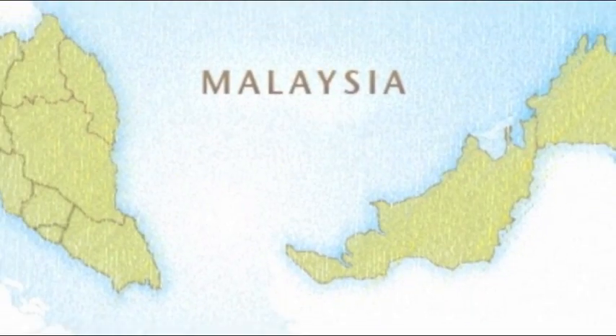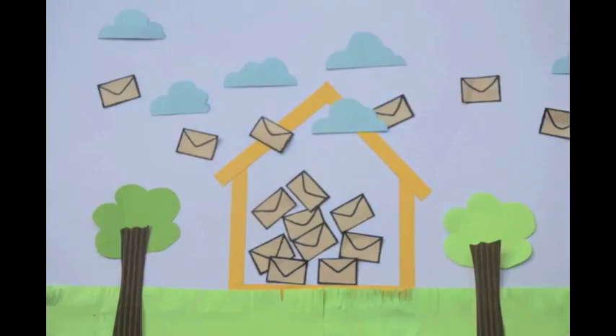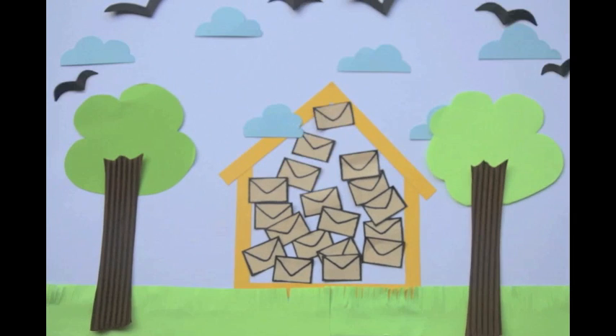Everyone and anyone in Malaysia can count. With your help, this data will enable us to monitor and understand garden bird populations better.